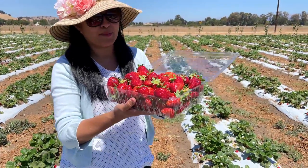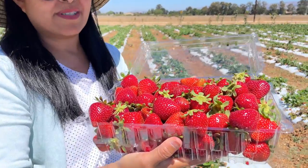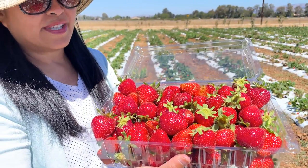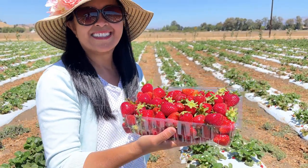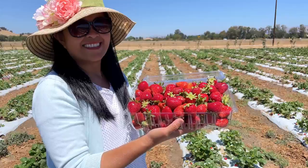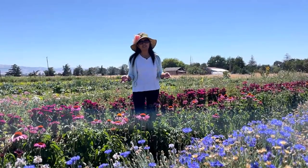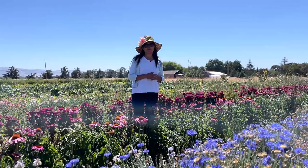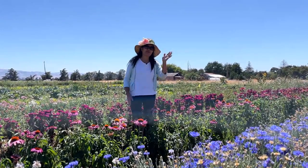I think I picked enough strawberries — I was just going to pick a few but we ended up picking all of these. Look at how beautiful that is. Well, I hope you guys enjoyed this video. Thank you so much for watching. Please remember to subscribe. See you guys next time. Bye-bye.